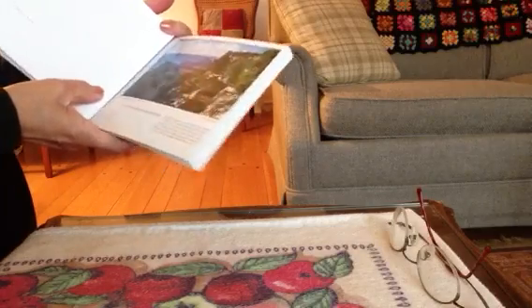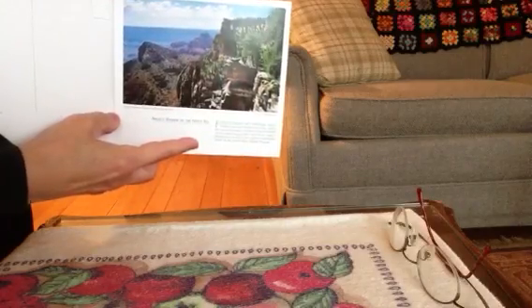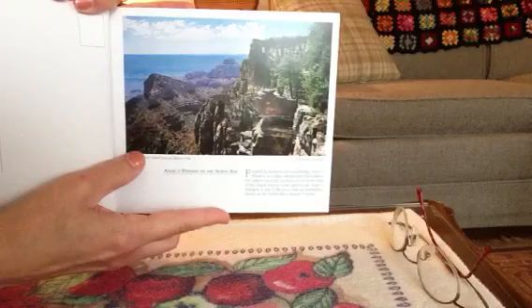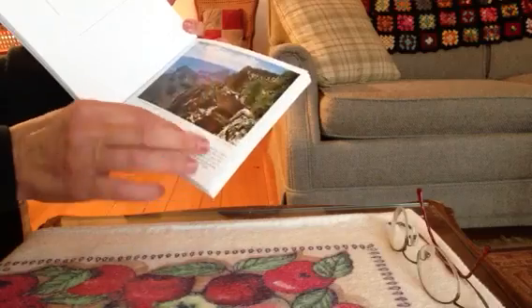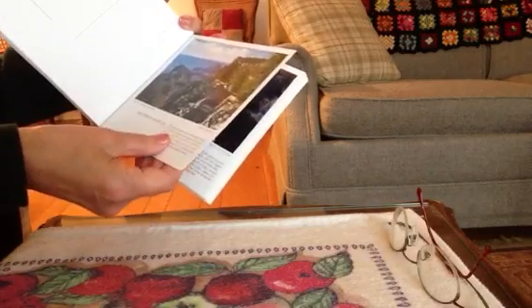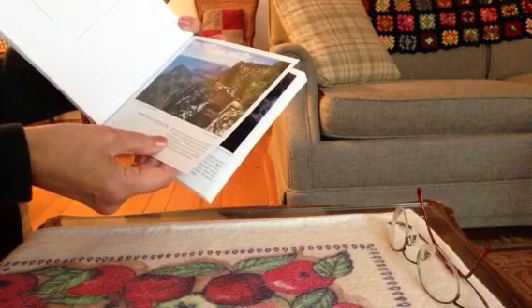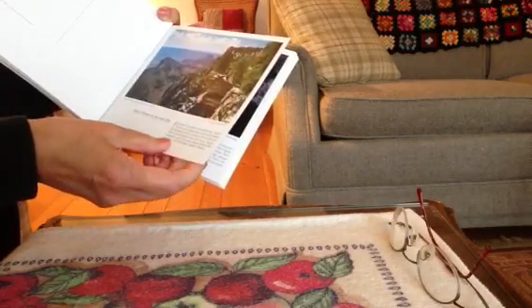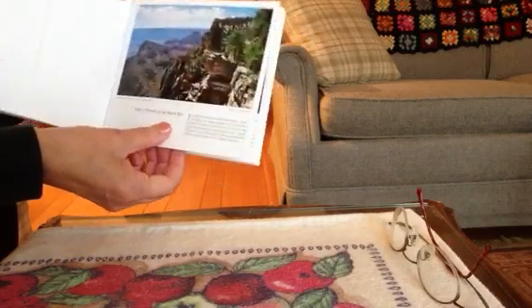Angel's Window, on the north rim. Formed by fractures and weathering, Angel's Window is a large natural arch bridge that frames the Grand Canyon. It's one of the more famous landmarks on the north rim.